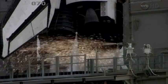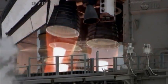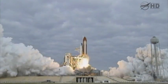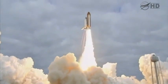8, 7, 6, 4, 3, 2. Zero and liftoff for the final launch of Endeavor, expanding our knowledge and expanding our lives in space.